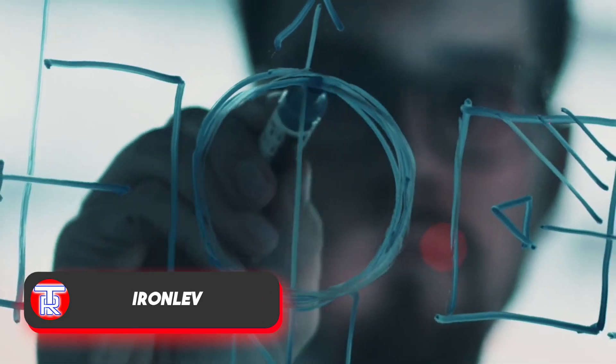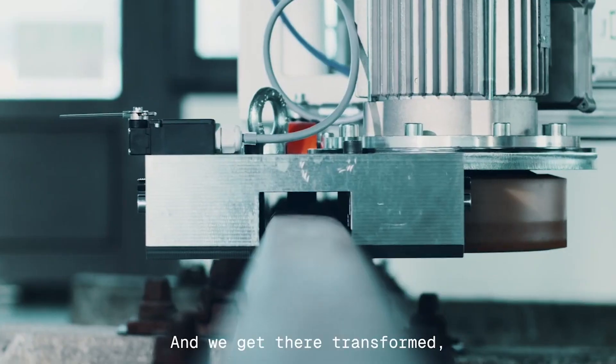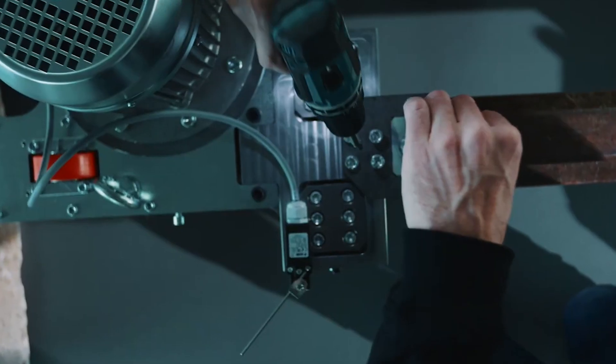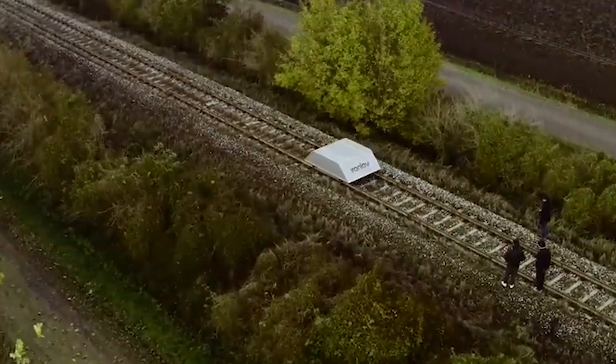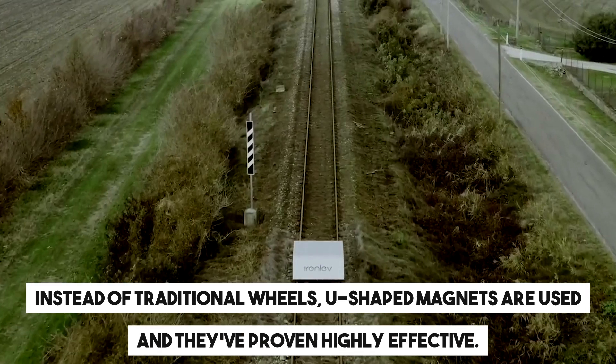The Ironlev team has achieved a significant milestone by testing a levitating handcar, marking the first in the world to do so without the need for altering existing railroad tracks. Instead of traditional wheels, U-shaped magnets are used, and they've proven highly effective.